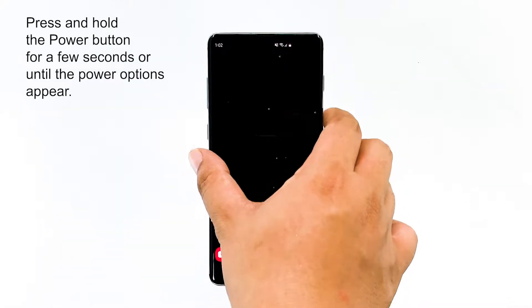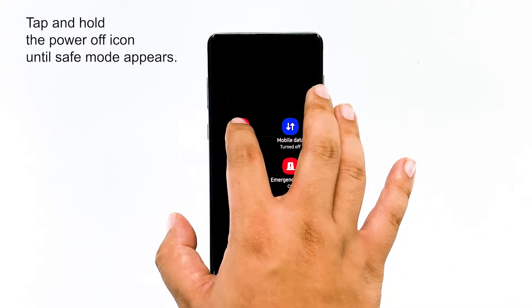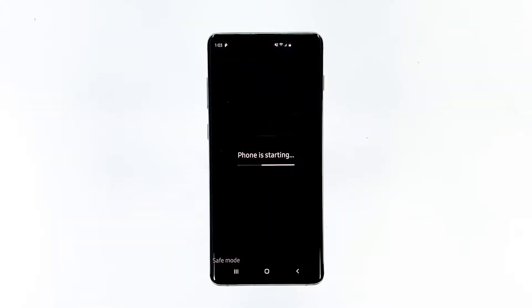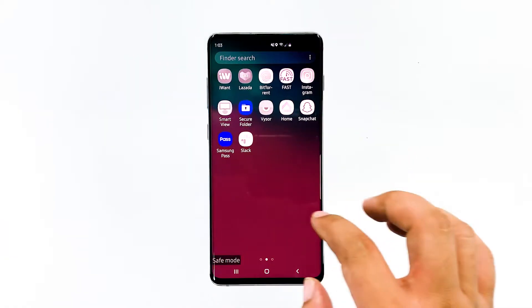To do it, press and hold the power button for a few seconds or until the power options appear. Then tap and hold the power off icon and wait until the safe mode option appears. Tap safe mode to begin the process and wait for it to finish. If your Galaxy S10 Plus doesn't restart while in safe mode, then it's confirmed that the cause of the problem is a third-party application. Try to uninstall the app you installed around the time when this problem started.